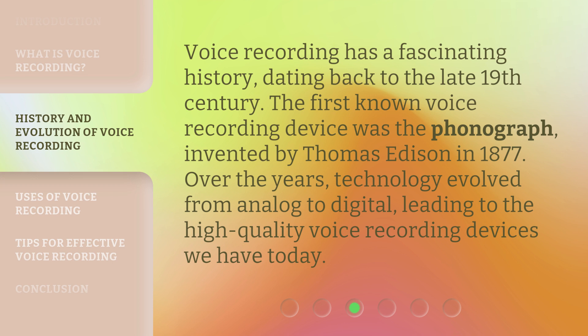Voice Recording has a fascinating history, dating back to the late 19th century. The first known voice recording device was the phonograph, invented by Thomas Edison in 1877. Over the years, technology evolved from analog to digital, leading to the high-quality voice recording devices we have today.